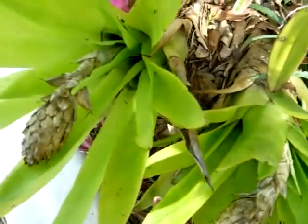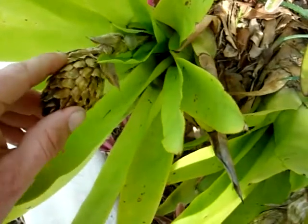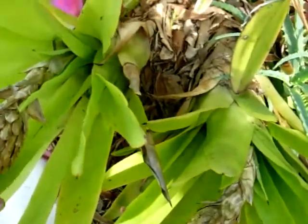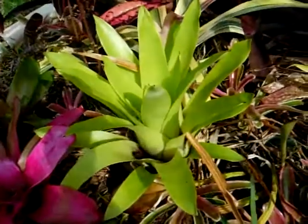They clump, as you can see — there are a couple of others here. These have already bloomed out. The bloom is very showy but only lasts for about a week or two. It's bright pink and blue. These ones have bloomed out and fallen over, and this one is left — this is Cuesnelia testudo.